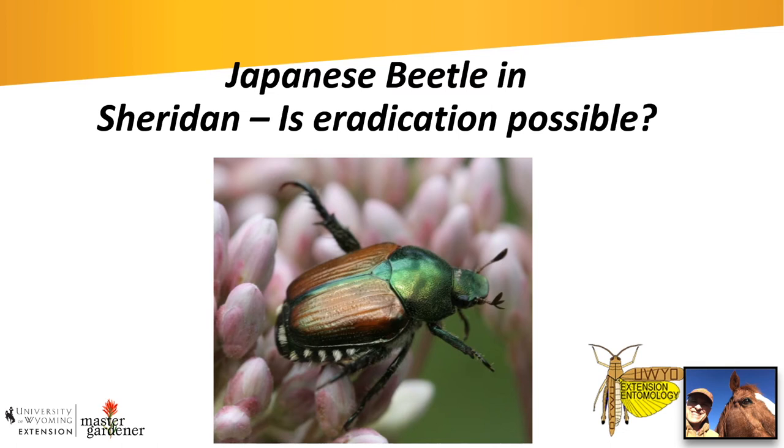Finding the Japanese beetle population early in Sheridan while it's still small bodes well for eradication. There are models where Japanese beetles have been found and eliminated, and others where eradication did not succeed. The key factor in Sheridan's favor is early detection. The purpose of this presentation is to make everyone aware of what the Japanese beetle looks like, why it's a problem, and why we should be notified if you see one so we can make an effort to eradicate it.